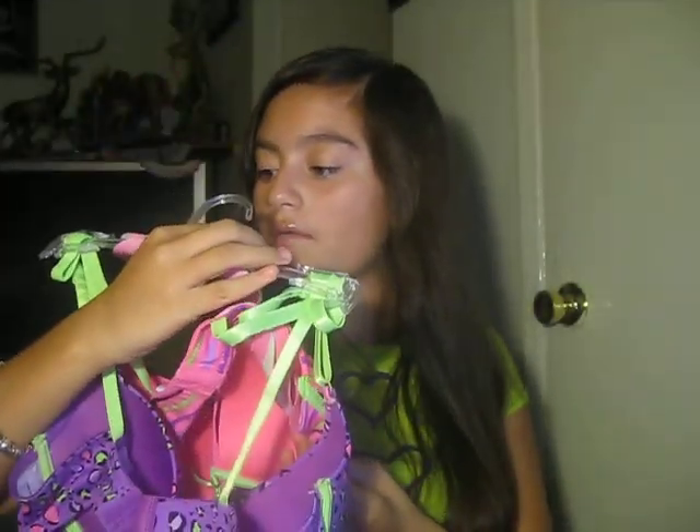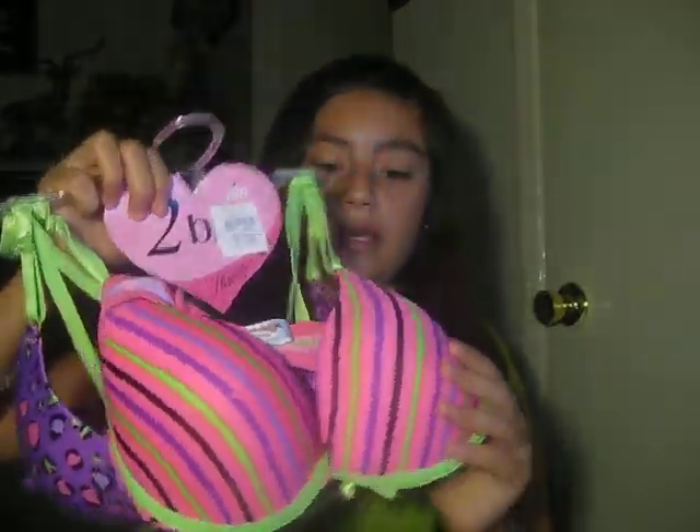I got these bras, and they were $4.99 and it came with two. Yeah, I like them a lot, and then other stores they're $9.99. So this one's stripes and then I have leopard.